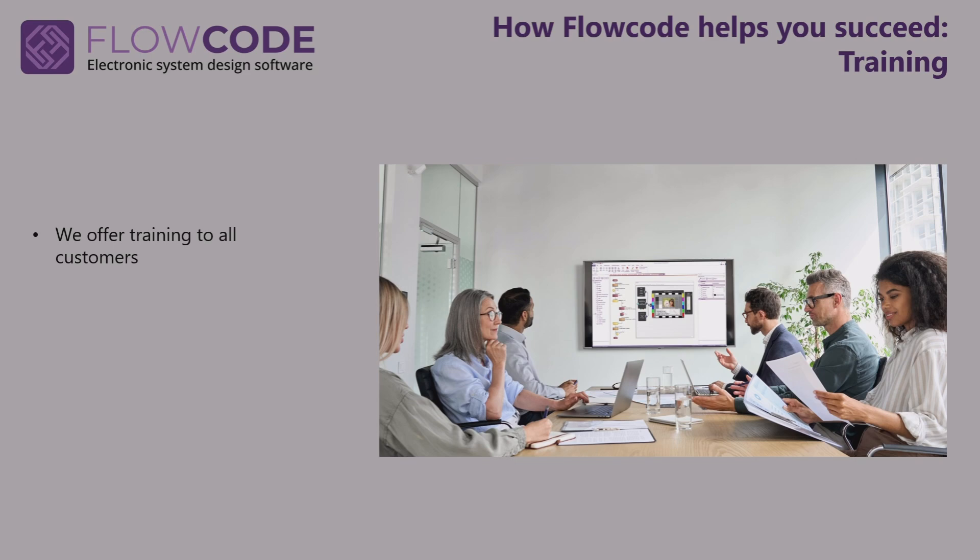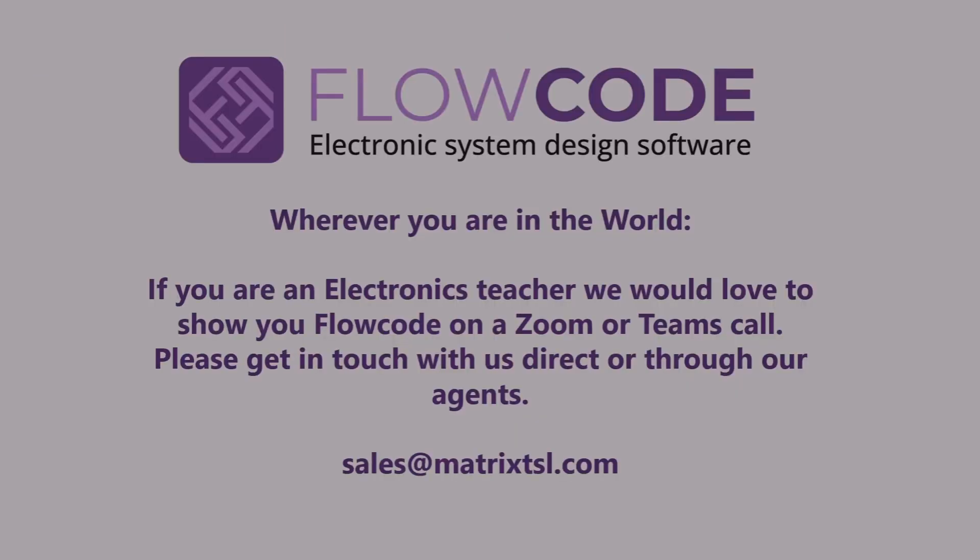We also offer training to all customers — in the UK that's face-to-face, and abroad it's using Zoom or Teams. Hopefully that shows you how Flowcode can help you teach your students and give them a great deal of success in learning electronics. If you're an electronics teacher, we'd love to show you Flowcode on a Zoom or Teams call — just get in touch with our sales team. Thank you for watching.